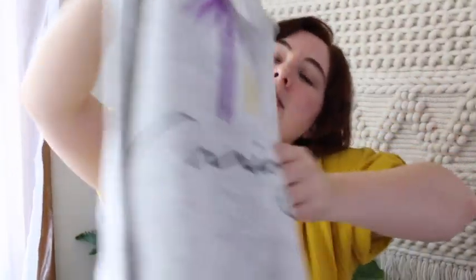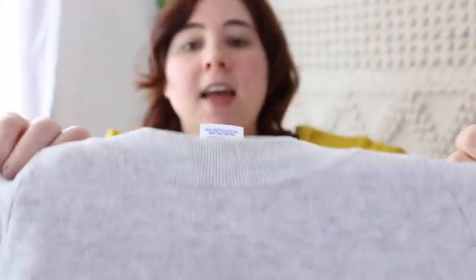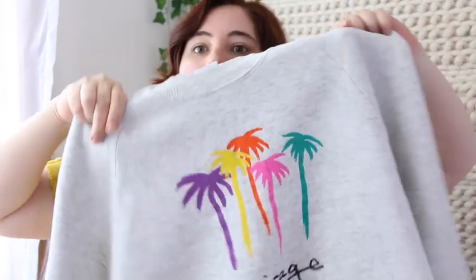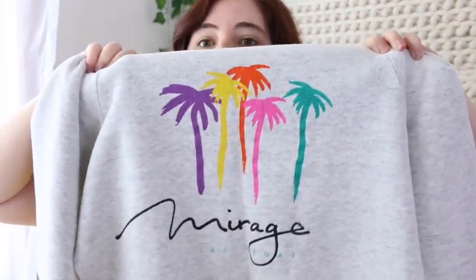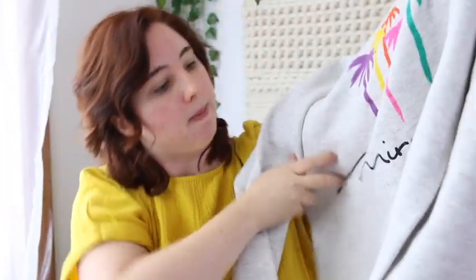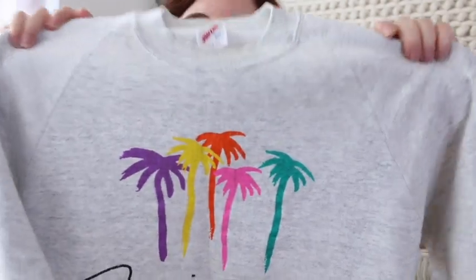Sweatshirts have been really popular. I found this vintage Jerseys sweatshirt — you can see the Vintage Jerseys tag — size large, with a cool graphic of the Mirage Casino in Las Vegas with palm trees. Probably $15 for that.